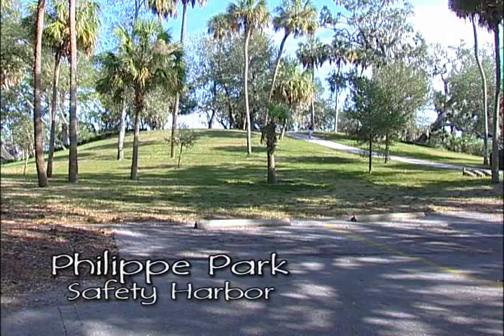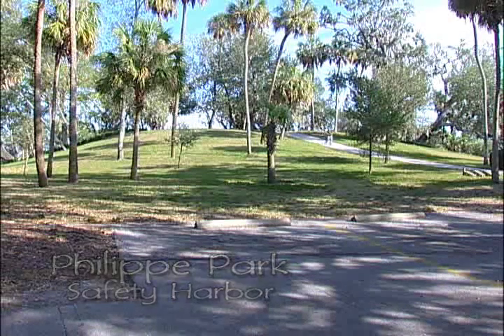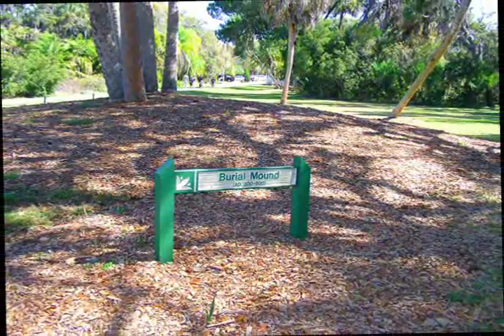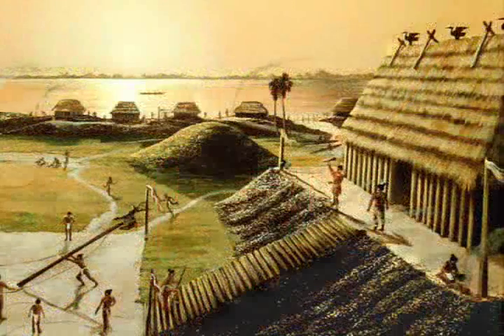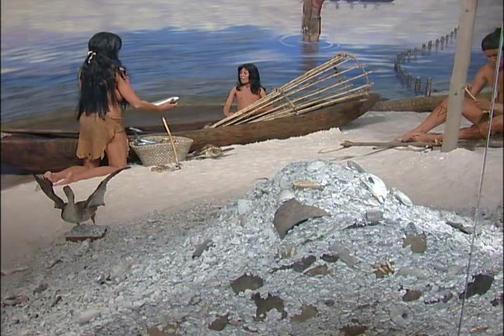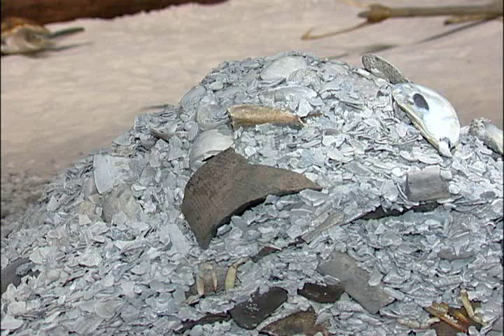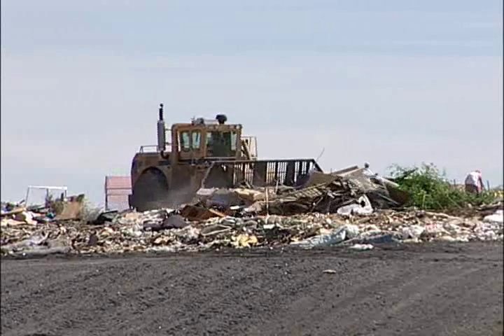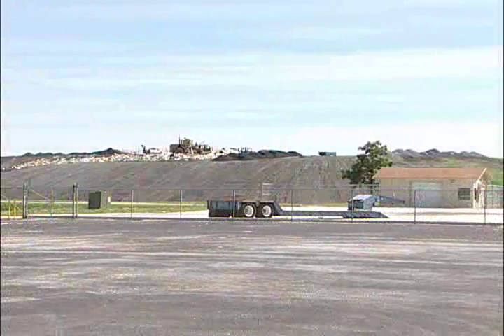These are the most visible signs the Native Americans left behind — the mounds, or middens, as archaeologists call them. There are three types: burial mounds, which serve the same purpose as our modern cemeteries; temple mounds, used for religious ceremonies and often where the chief lived; and kitchen or shell mounds, where Native Americans deposited day-to-day waste — shells and animal bones left over from meals, and broken pottery and tools. The county landfill pretty much serves the same purpose today, and even looks like a mound.